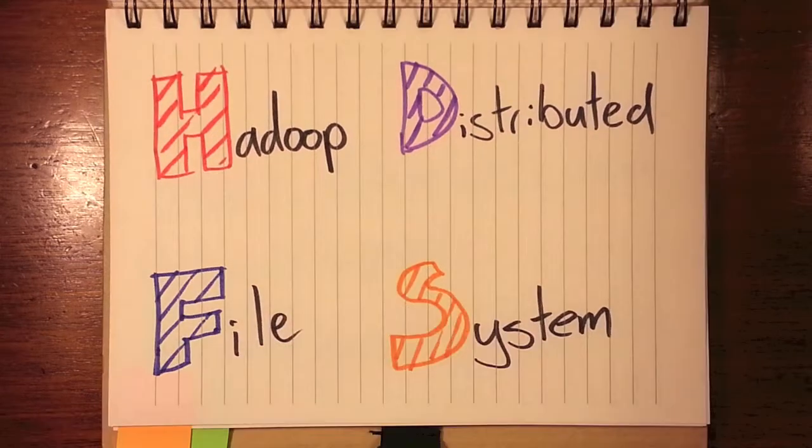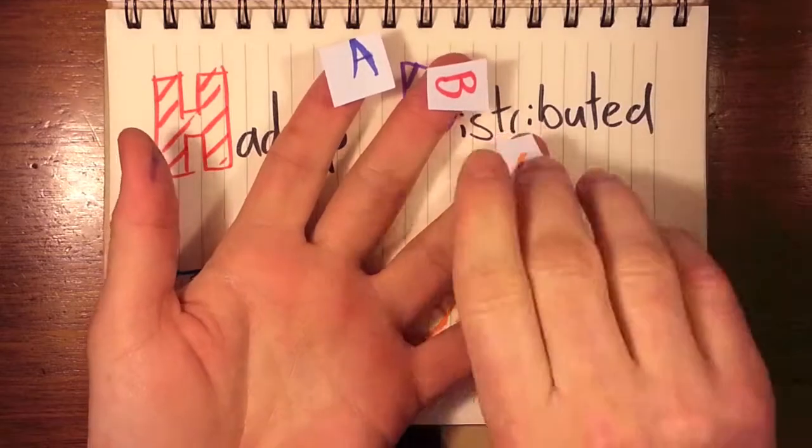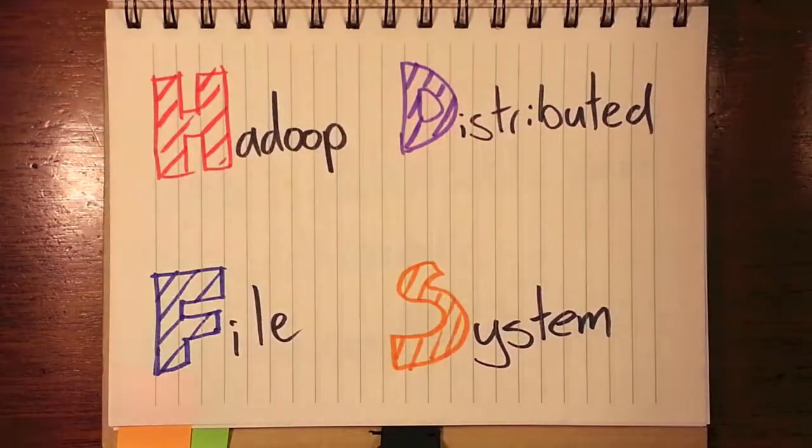This is a system of distributing files which allows Hadoop to work on huge data sets at speed. It spreads blocks of data across different servers, as well as duplicating those blocks of data and storing them distinctly.